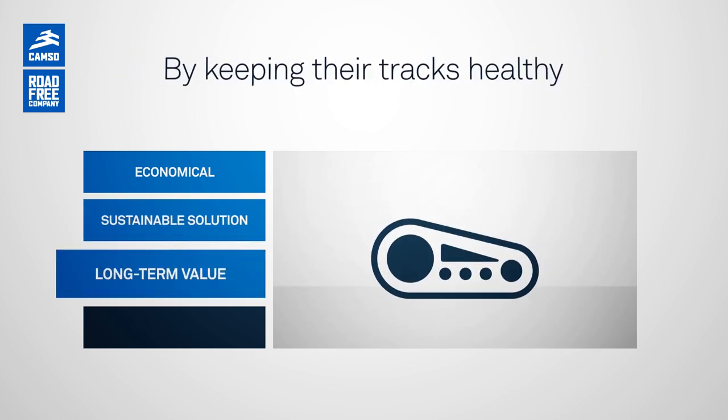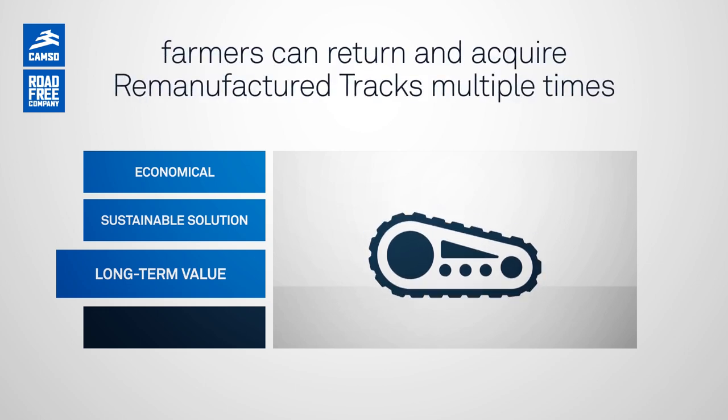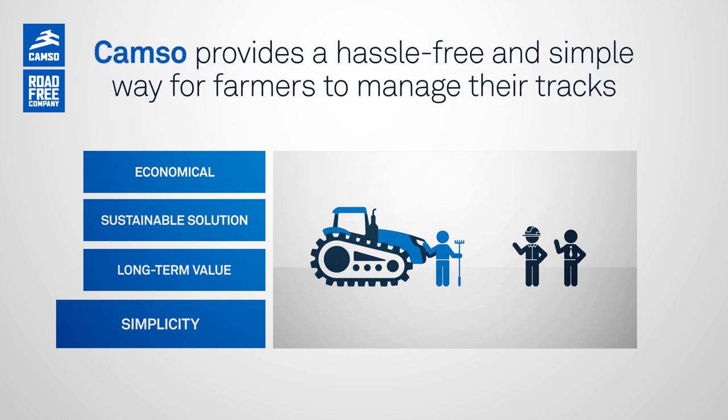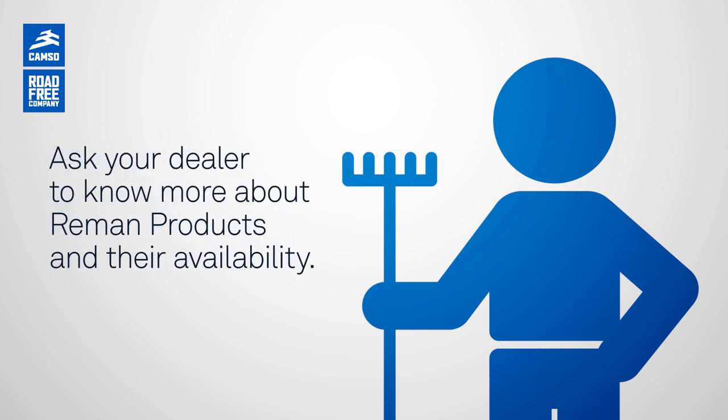By keeping their tracks healthy, farmers can return and acquire remanufactured tracks multiple times, extending the tracks' lifetime and getting long-term value. By taking care of the whole lifecycle with the collaboration of dealers, CAMSO provides a hassle-free and simple way for farmers to manage their tracks, get remanufactured ones quickly and lower their operating costs. Take advantage of it. Ask your dealer to know more about reman products and their availability.